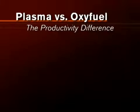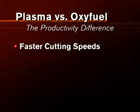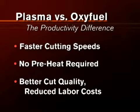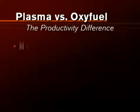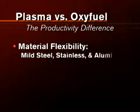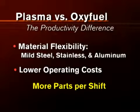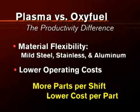Plasma offers several key benefits over oxyfuel that significantly boost productivity: faster cutting speeds, no preheat time required, better cut quality that eliminates costly rework and material waste, the flexibility to cut mild steel, stainless steel, and aluminum across a wide range of thicknesses, and lower overall operating costs — all of which add up to more parts per shift and lower cost per part.